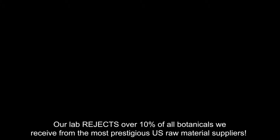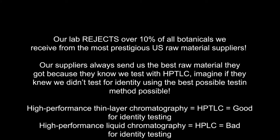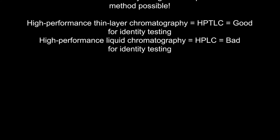Karim, this has been really informative. I really appreciate and trust that what's stated on our labels is actually in the product. And I'm so happy you're operating our HPTLC. I'll see you tomorrow. Thank you. Cheers, and I'll see you in the next video.